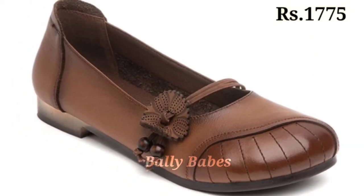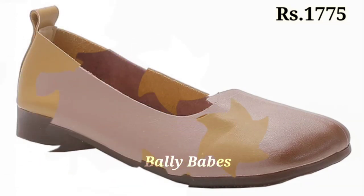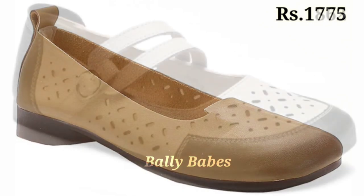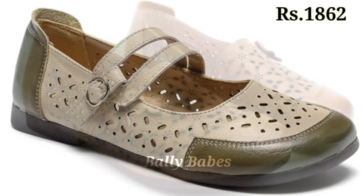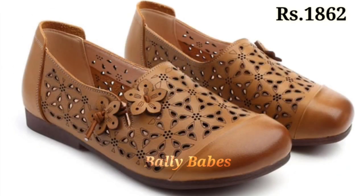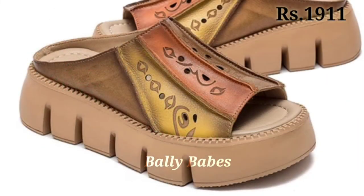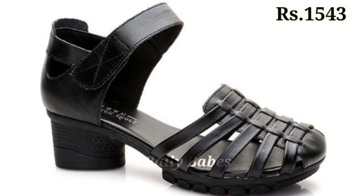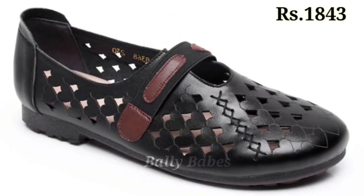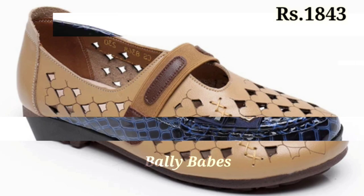If you have any doubt or query regarding purchasing these footwear, the comment section is always available. You can also ask questions on Facebook, and our WhatsApp number is given in the channel's about section. Please be aware — there are a lot of fake Belly Babes YouTube channels offering footwear at low prices and scamming people. They will ask you to send payment and share OTP passwords, so please do not send payment to them and do not share your OTP passwords with anyone.